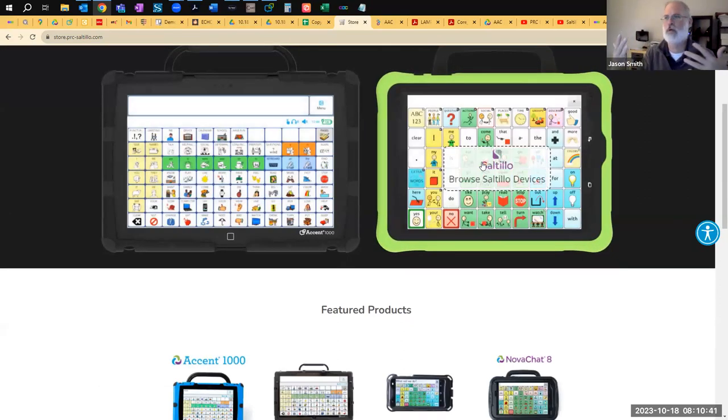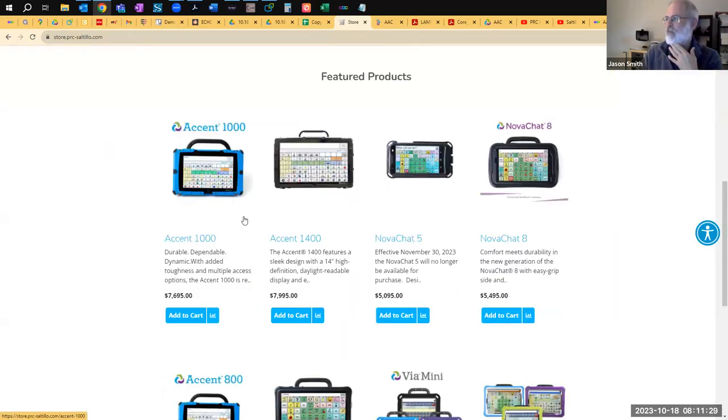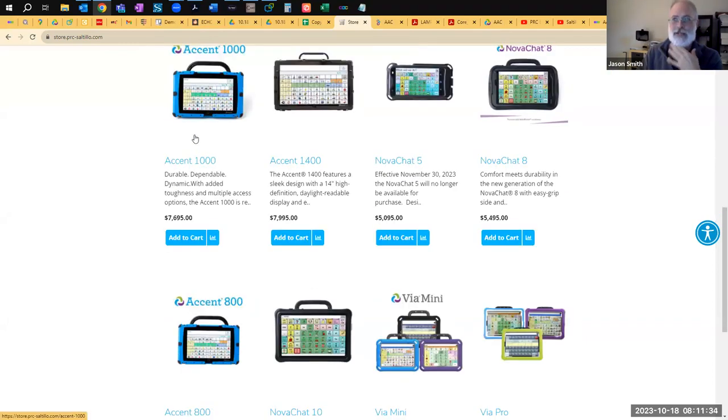Because PRC and Saltillo were each individual companies for such a long time — over 50 years for PRC, and now going into their third decade with Saltillo — those each have product lines that continue on. The Accent product line from PRC and the NovaChat product line. The Accent devices are the PRC side; they've always been the more heavy-duty devices. They're heavier and have all modern access methods. We've got three sizes: the Accent 1000 (10-inch), the Accent 1400 (14-inch), and the Accent 800 (8-inch, most portable).